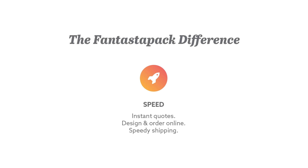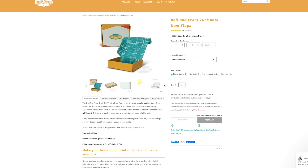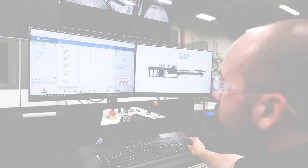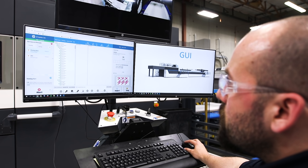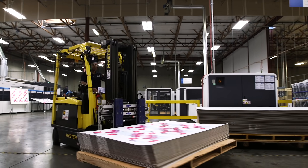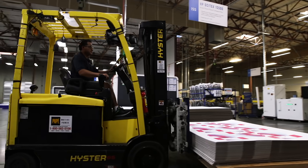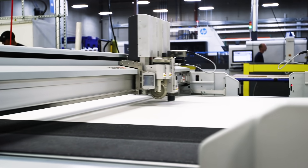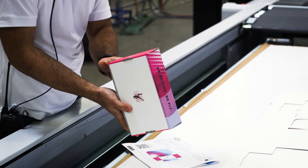We have speed on our side. Get an instant quote, design, and order online, and receive your custom packaging in 10 days or less. As the packaging manufacturer, Fantastipack controls the production process from beginning to end, which gives us an advantage in speed and quality control.